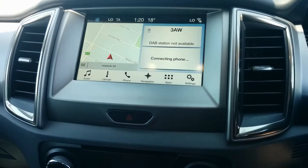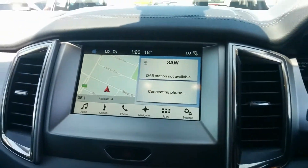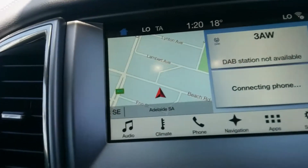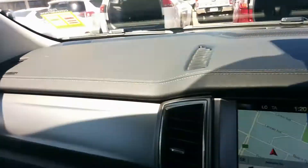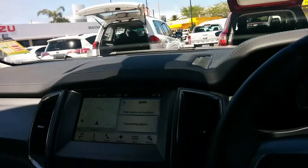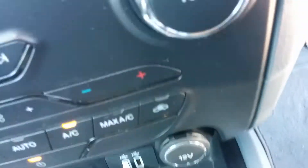Just turning the aircon up there a bit — it's actually got pretty warm here today. Log books, service history. So your driver's airbag, passenger airbag, and curtain airbags as well, which helps add to that five-star ANCAP rating. There's the mirrors — the button folds all the mirrors in. Auto headlamps. Two USB points. Plenty of room in the console area and cup holders.